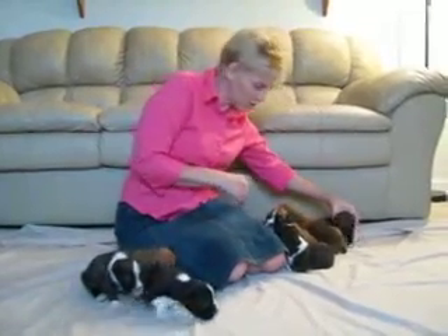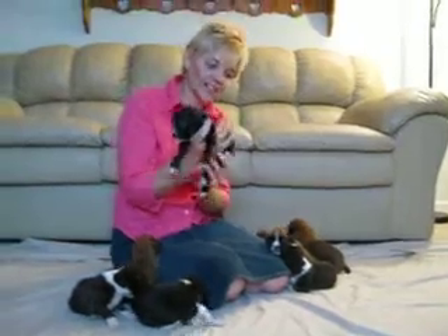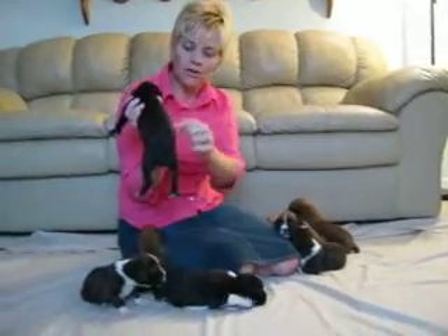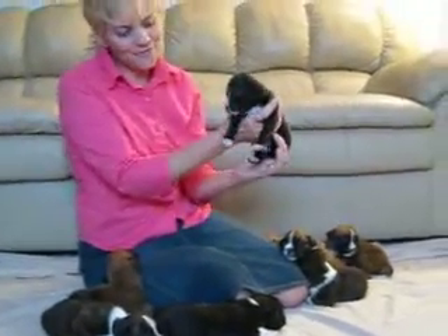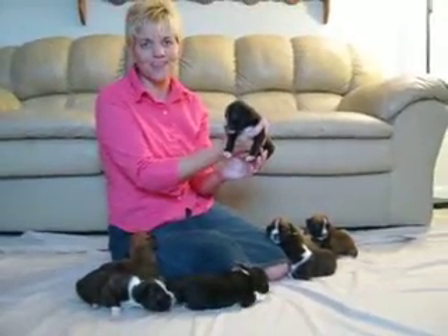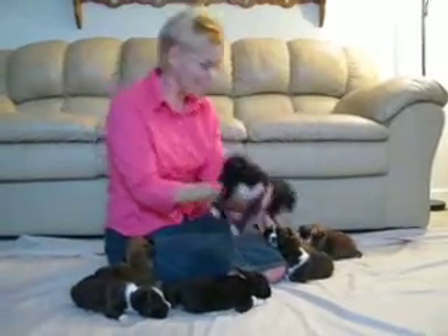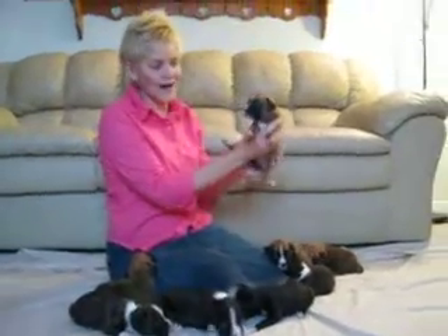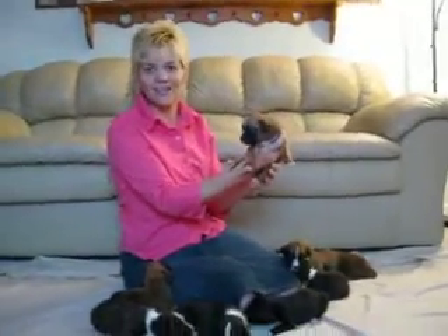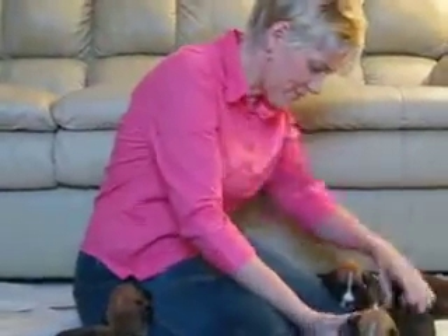Then we have girls. This girl is almost totally black — she has a little brindle in her fur on the sides, but she's almost black. She has four little white tips on her paws and a little white strip up her nose. Our next girl is fawn — a classic fawn. She has a little white strip up her nose and four little white paws.